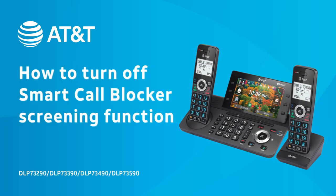Turn off the Smart Call Blocker screening function to allow you to receive all calls, except for the phone numbers in the block list.